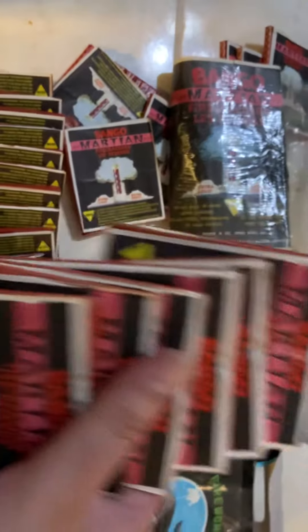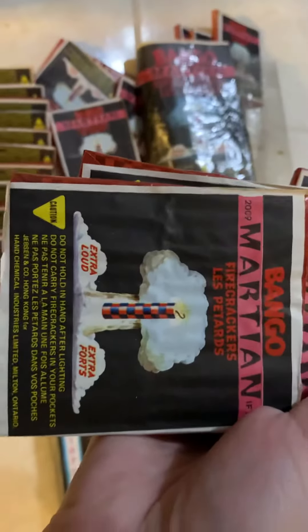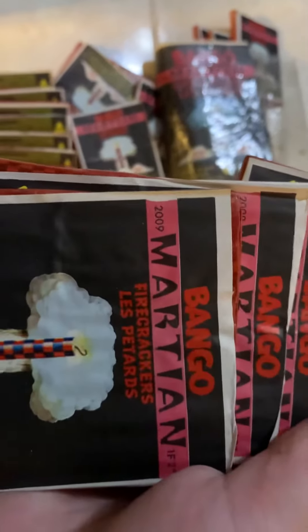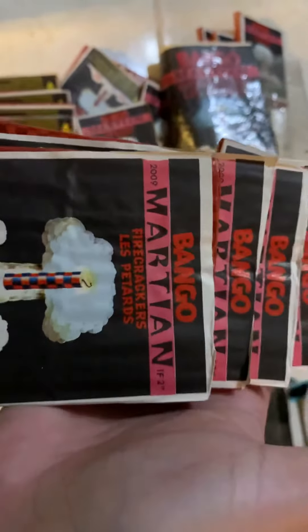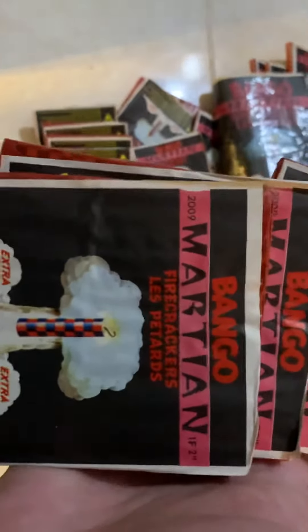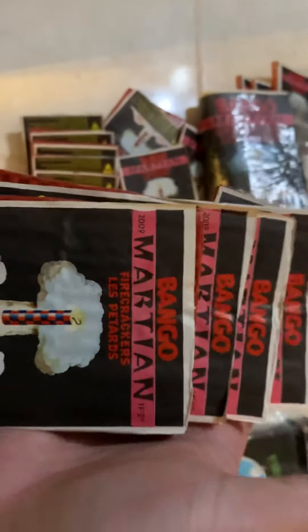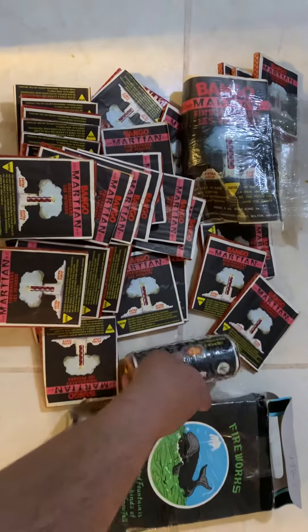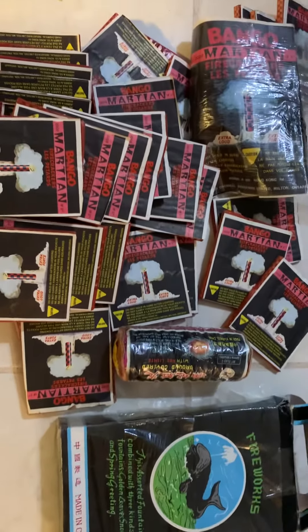They've got that nice sizzle fuse — really cool stuff. Gotta love the label. They say 2009, but that's really an item number — it has nothing to do with the year or anything. These were made like the late 60s, mid-70s. Cool item! Like, comment, subscribe — see you soon, guys!